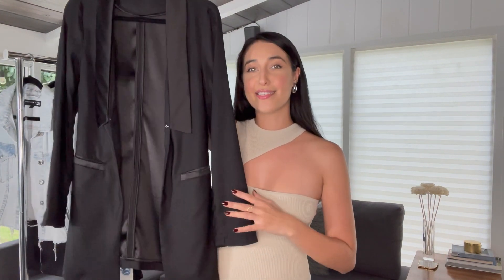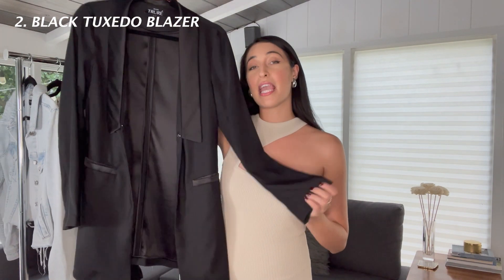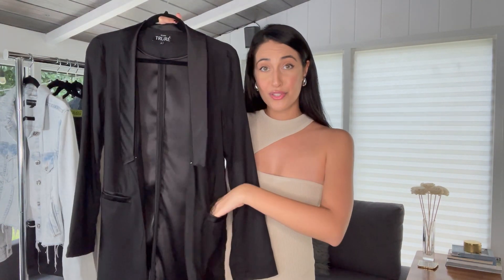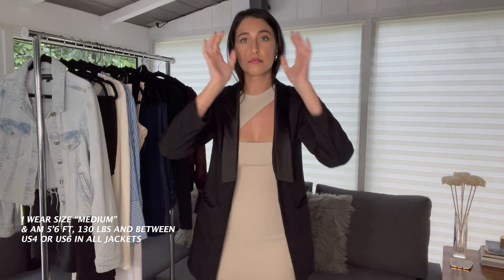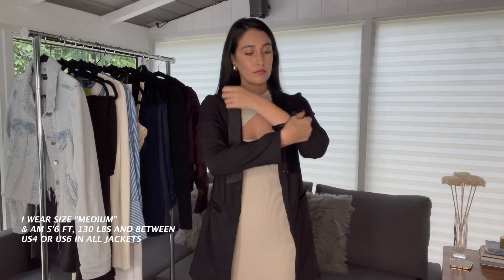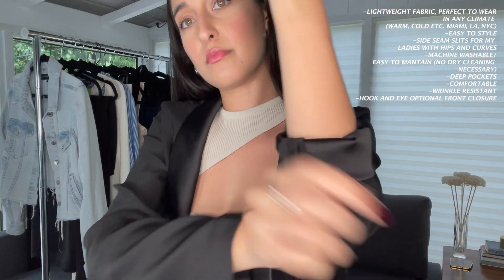Next up is my favorite black blazer of all time — this is the Boss Satin Blazer by Studio Today. This blazer is shoulder-pad-less, has slits on the sides, side-seam pockets big enough for your iPhone, and could pass as a classic tuxedo blazer but is lightweight enough that it feels like a cardigan on the body. I also love it because it's wrinkle resistant — you only need to iron it once and it stays sharp.